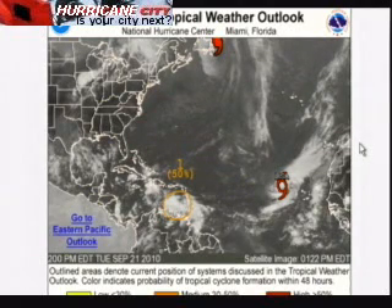This is Jim Williams with the Hurricane City Tropical Update for September 21st, 7:30 p.m. Here's the graphical tropical weather outlook from the National Hurricane Center, and we have three systems on the map. We have Igor, which has affected Newfoundland. We have a new Invest 95L in the Eastern Caribbean Sea with a 50% chance of development — that could be a big story down the road. And we have Tropical Storm Lisa in the East Atlantic.